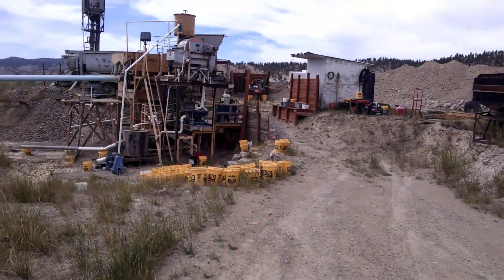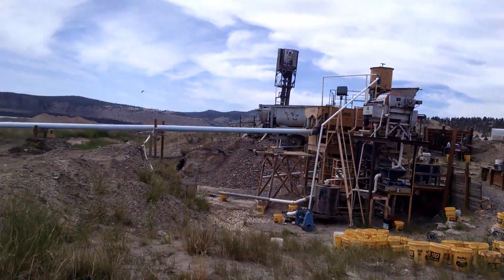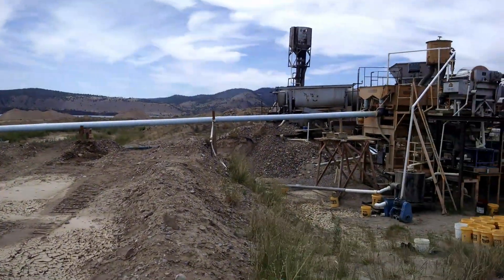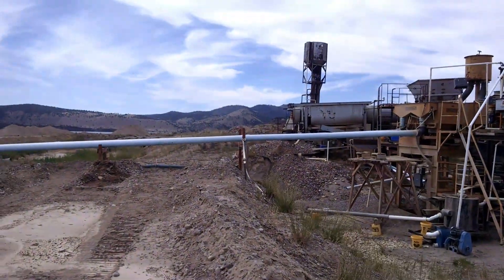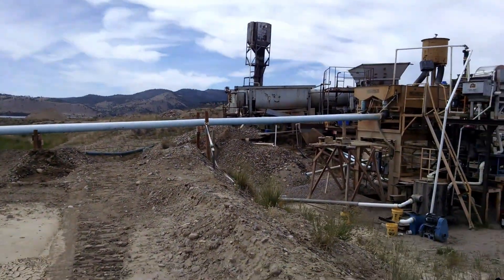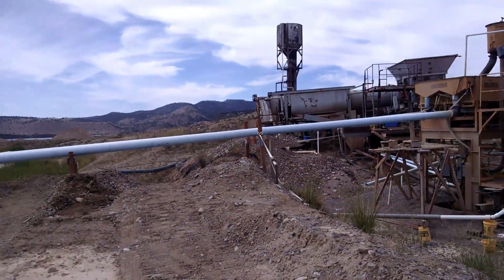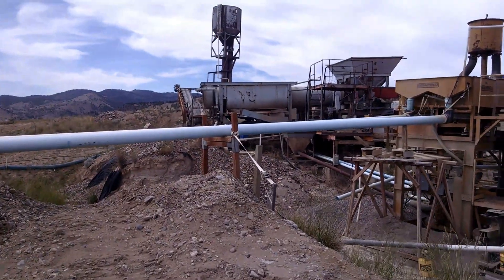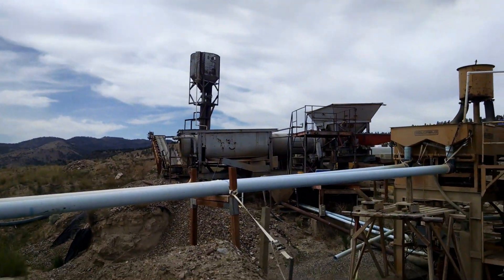We're out at Neil's operation today looking at his sapphire mine — they do get some gold as well. His concentration is both gold and sapphires, and that's his trommel over there.